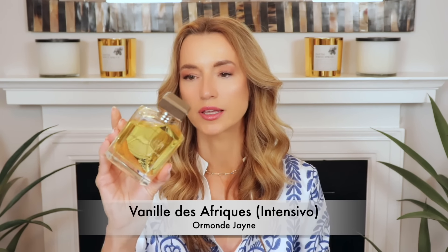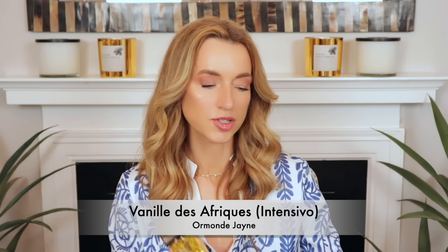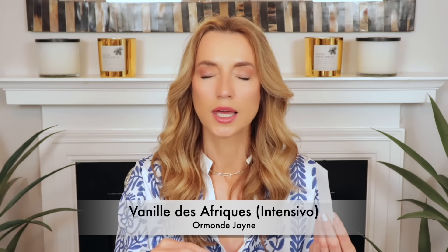I absolutely love the House of Ormonde Jayne — they put out classy, elegant fragrances. Their newest release, Vanille des Afriques, is no exception. I started with the travel spray they gifted me and fell head over heels in love. This one immediately reminded me of a fragrance sadly discontinued by Ormonde Jayne — it was called Vanille d'Iris — and I meant to purchase the bottle but never got around to it.